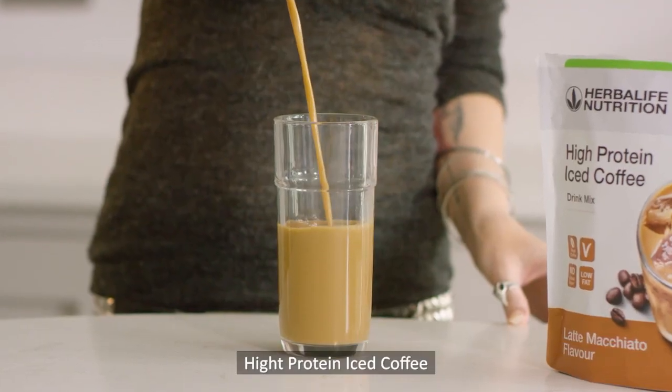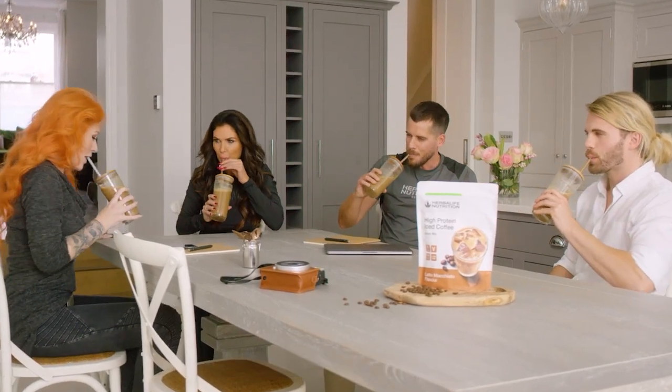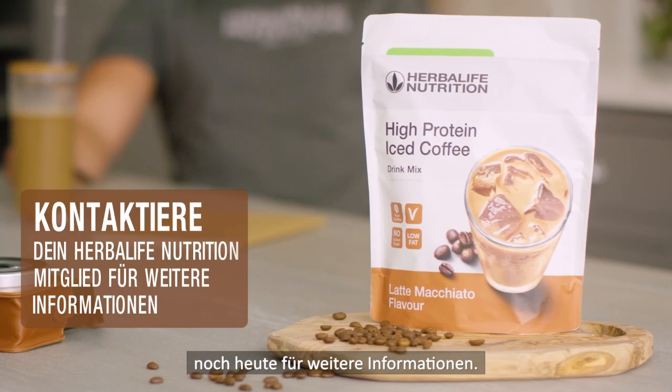High Protein Iced Coffee — take us with you everywhere and we'll take you further. Contact your Herbalife Nutrition member today for further details.